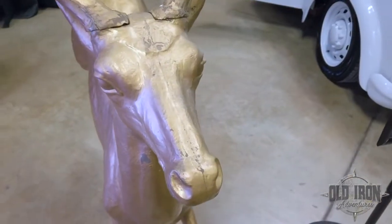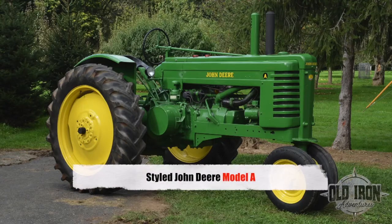A consignor brought it to me and wants us to put it on our pre-30 auction. I know Henry Dreyfus and Associates started with John Deere in the mid-30s. Of course, they're the company that was tasked to redesign and style tractors for John Deere — the A's, B's and G's.